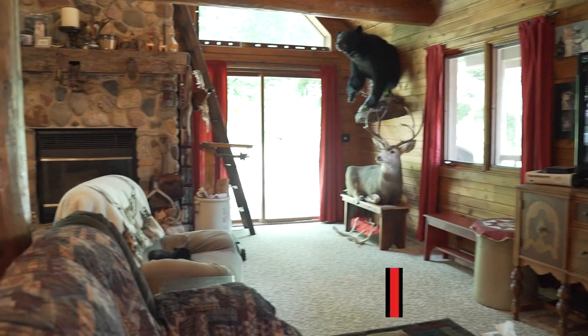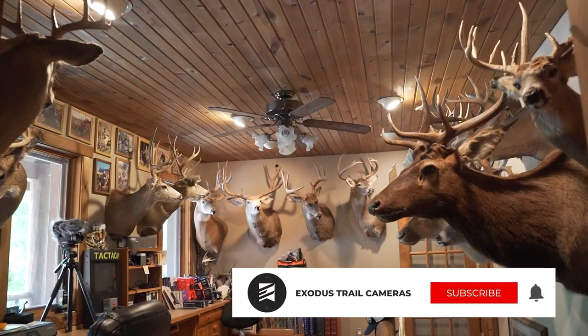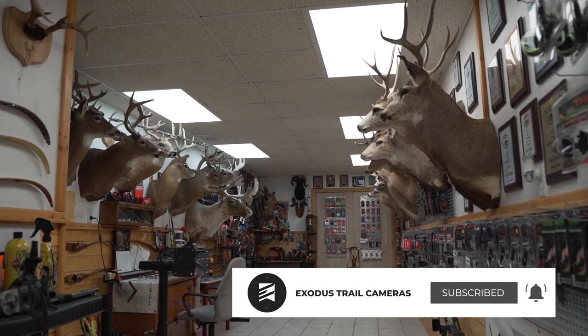On this week's episode of Whitetail Cribs, we're headed to Wisconsin to visit with Carl Bethke. Carl shows us a log cabin that he built, some amazing mounts, and you even get to check out an indoor archery range.